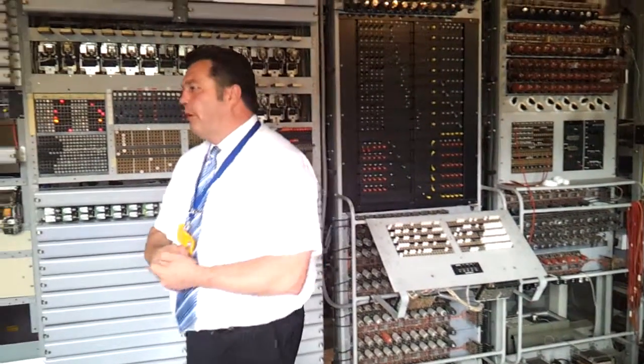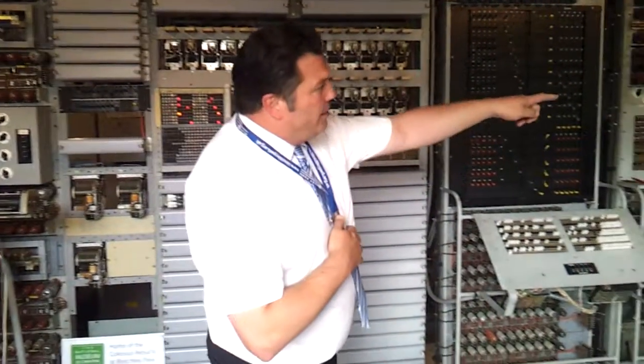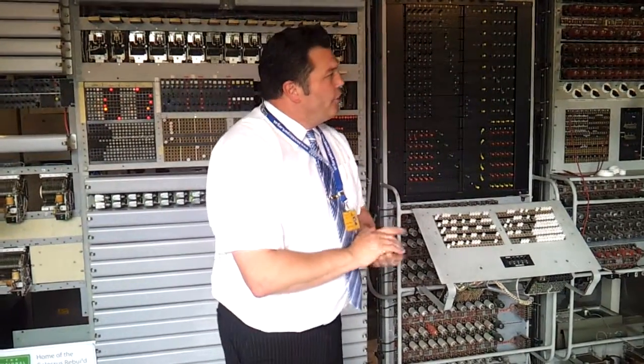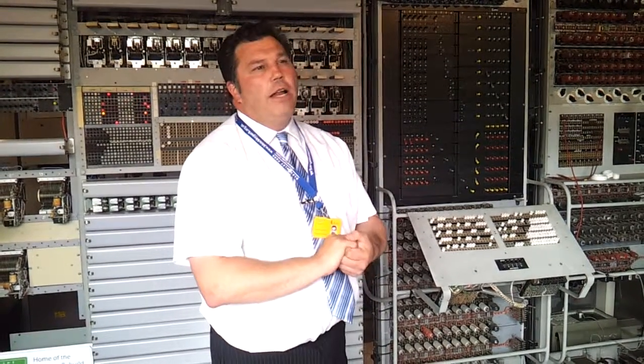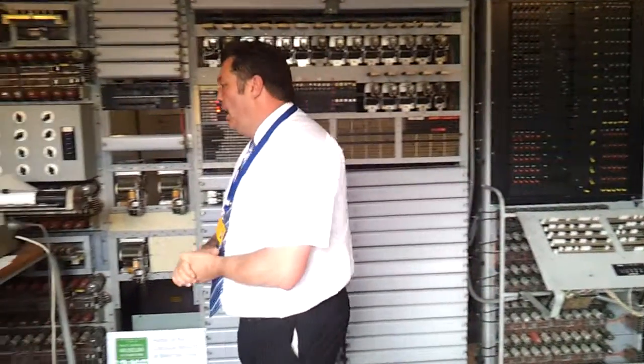If anybody's got any technical questions, please don't ask me! There's a gentleman around here — there he is, Phil — he's part of the rebuild team, and if anybody's got any detailed technical questions, I'm sure Phil would be really happy to help. Thank you.